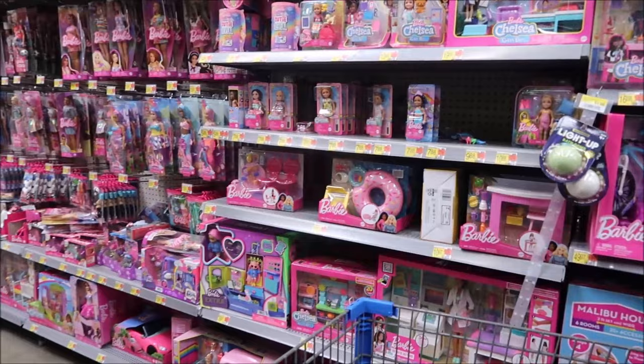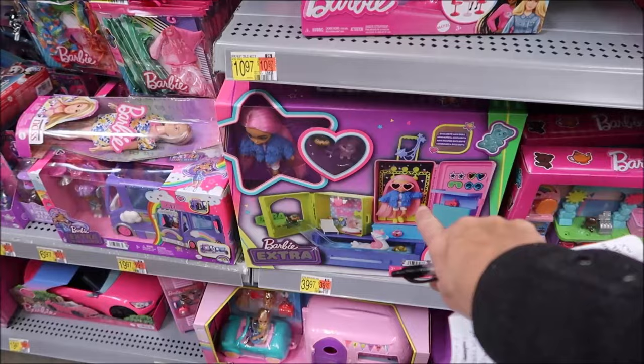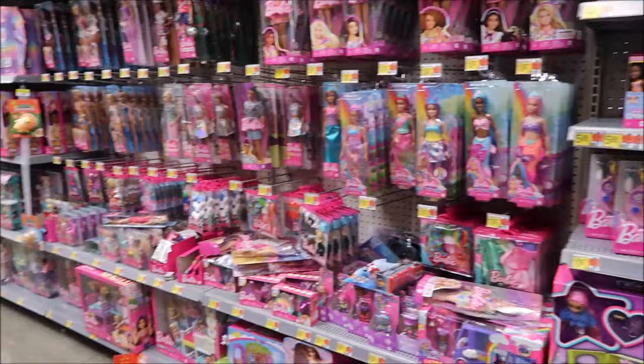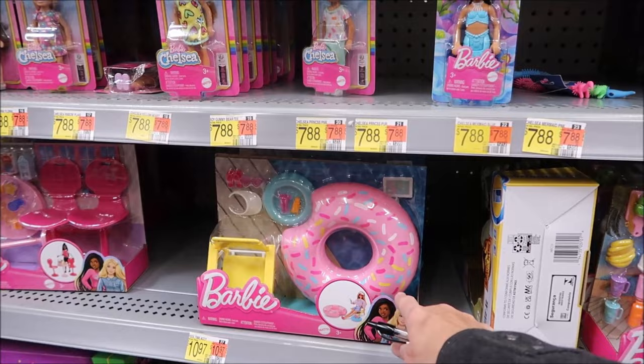There's a Barbie Extra set. At $26.97 it's expensive, but we got it anyway because the child loves Frozen and we knew she'd appreciate it. They also have an inflatable for a pool.